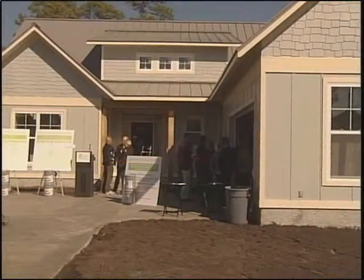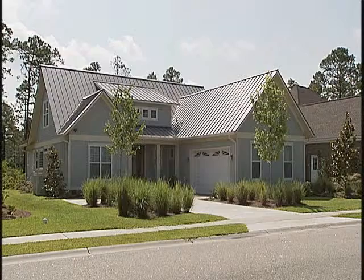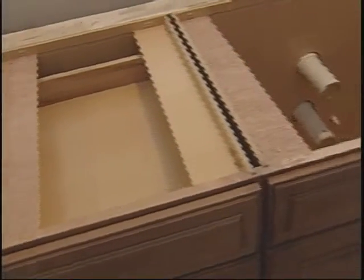Does green home construction actually cost more or less than a traditionally built home? This week, Living Green visits a LEED certified home to see how a little planning and organization can produce a sustainable house without going into the red.